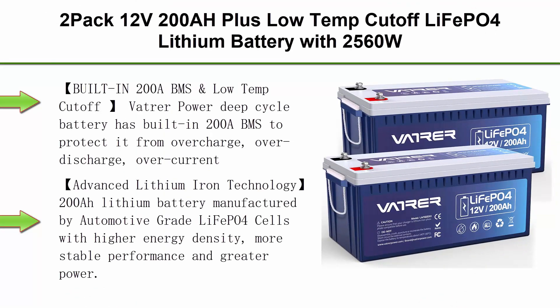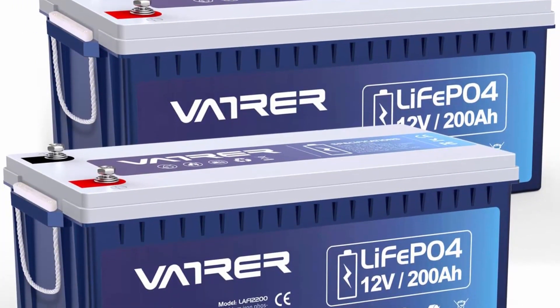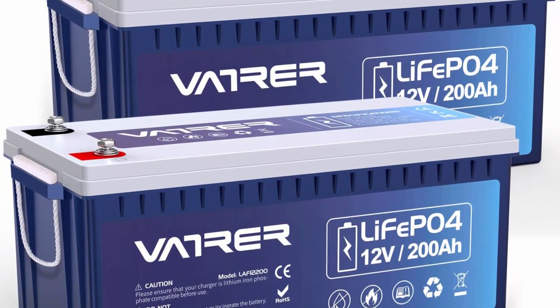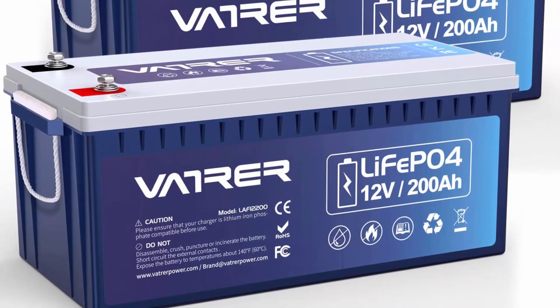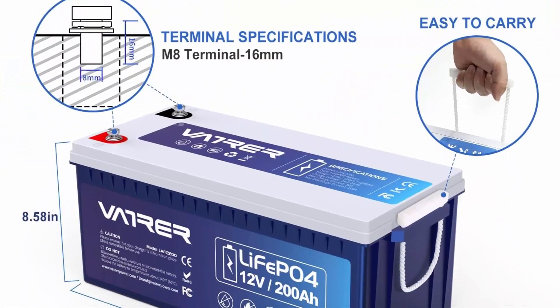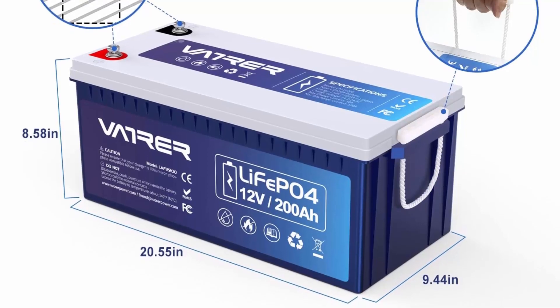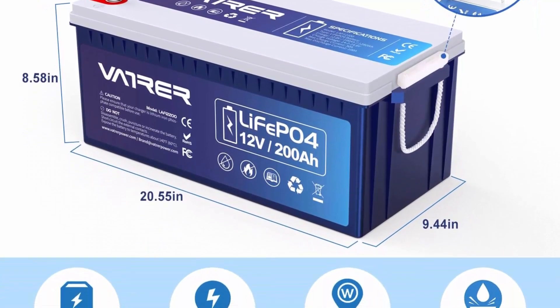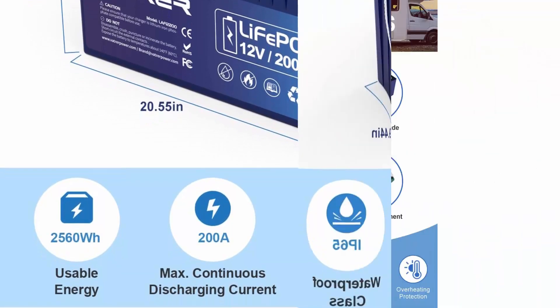Top 5: 2-Pack 12V 200Ah Plus Low Temp Cut-Off LiFePO4 lithium battery with 2560W, built-in 200A BMS, 5000-plus cycles rechargeable deep cycle battery — perfect for RV camper, marine, and off-grid applications. Vatrer Power deep cycle battery has built-in 200A BMS to protect from overcharge, over-discharge, over-current, and short circuit with excellent low self-discharge rate. High temp cut-off prevents charging over 167°F (75°C), and low temp cut-off protection prevents battery damage in low temperature environments.